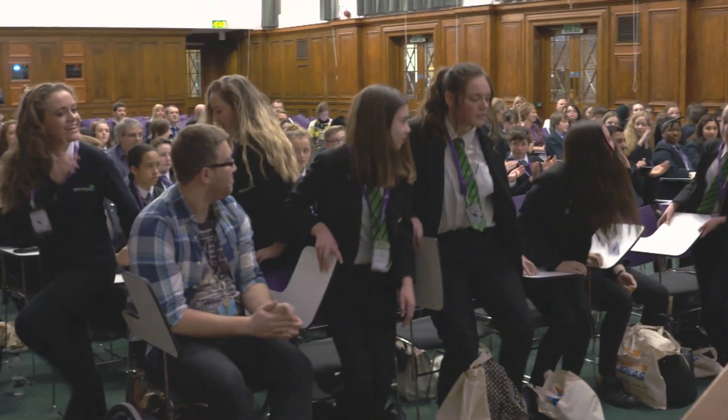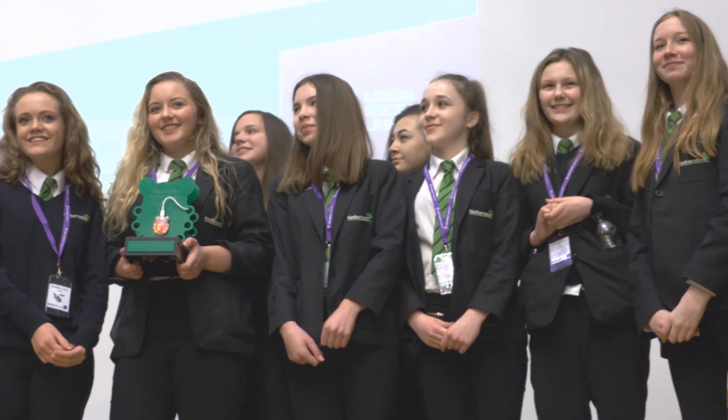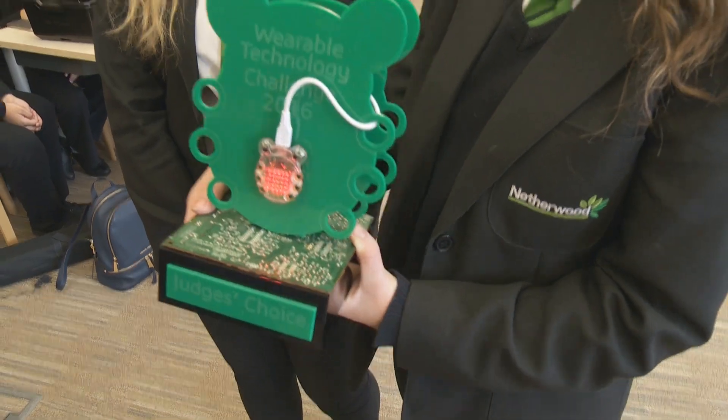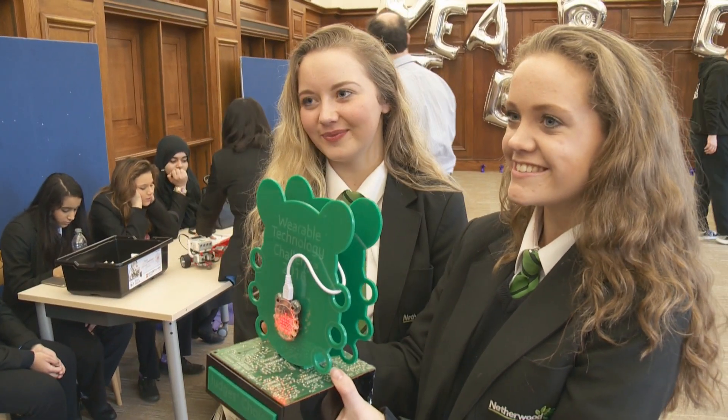We actually didn't expect so many schools, and they were all so good as well. We're just so glad to have won it — we're so happy. Thank you.